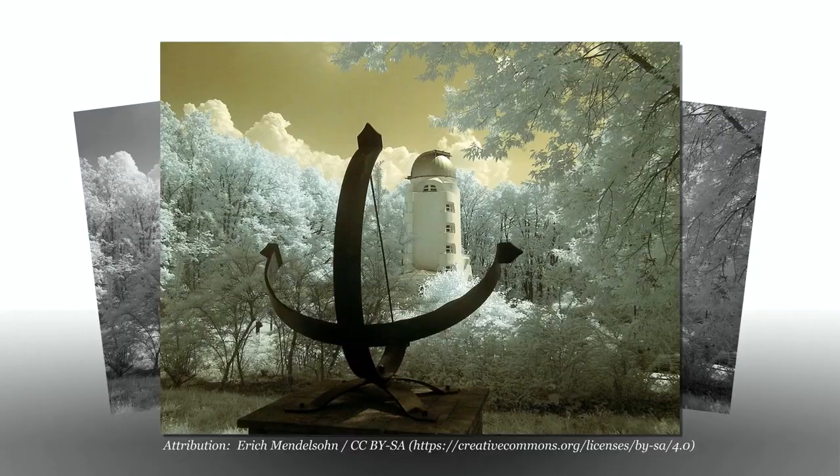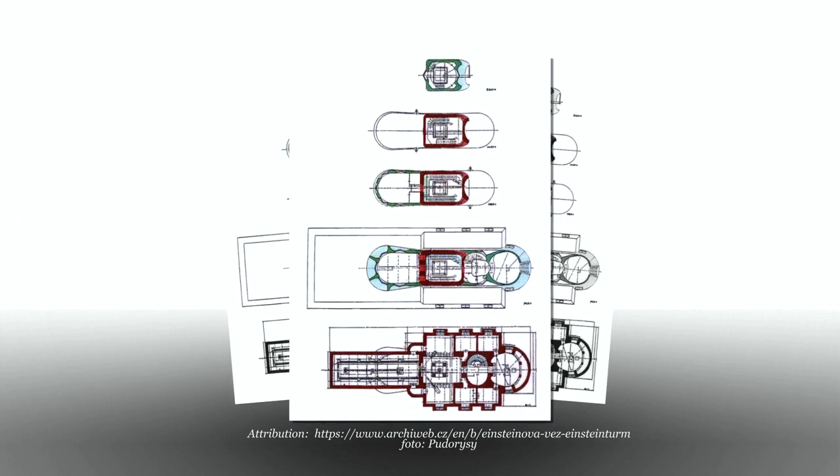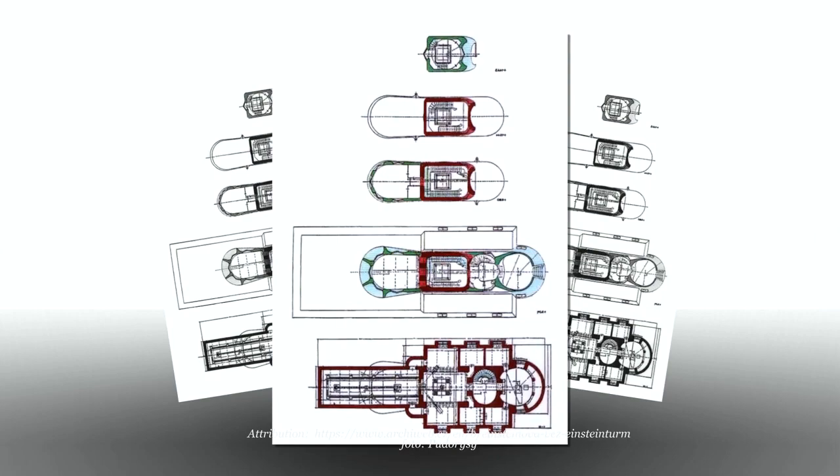Hello friends and welcome to the Architecture Enthusiast and to the Einstein Tower by Erich Mendelssohn, completed in 1921 in Potsdam, Germany. This was one of Mendelssohn's first major projects, completed when a young Richard Neutra was on his staff, and is his best-known building.